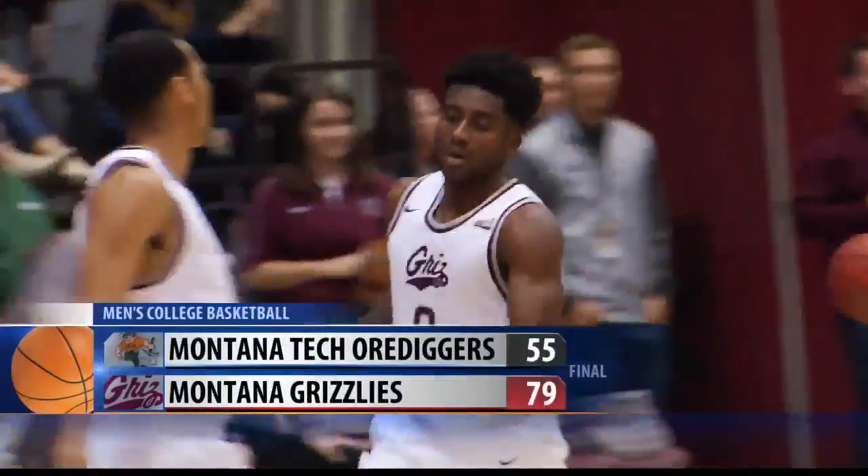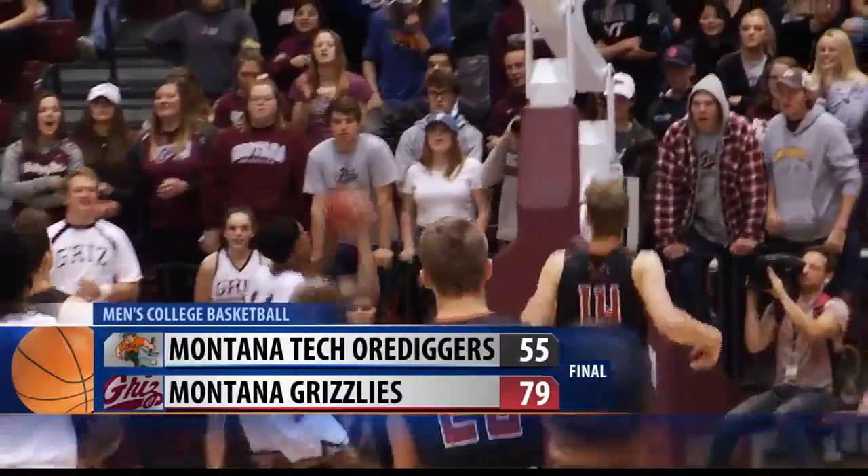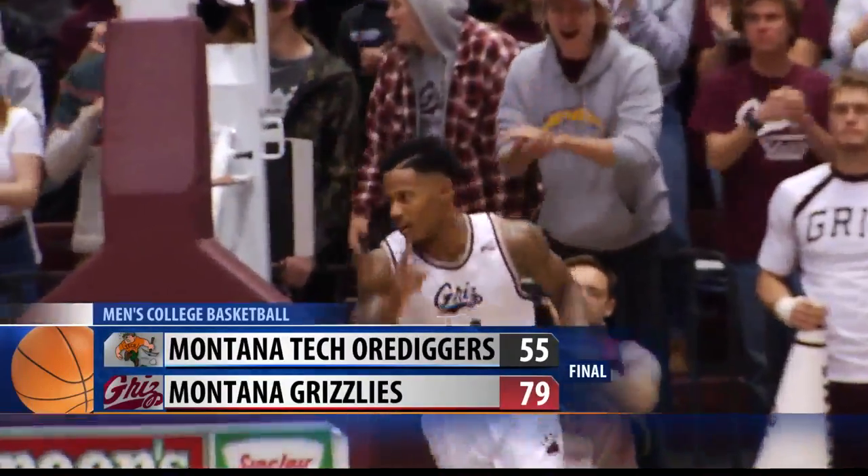Montana pulls away to a 19-point lead at halftime and cruises to the 79-55 win. Now the Grizz head to the Bahamas for a three-day tournament starting on Friday.